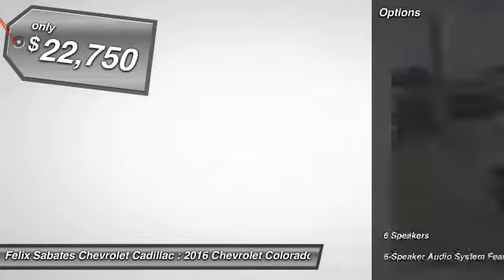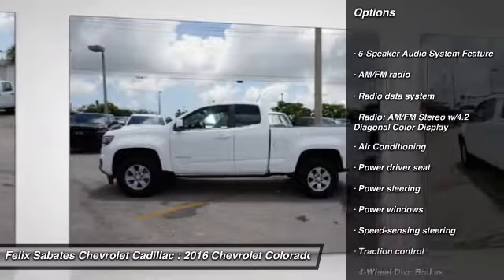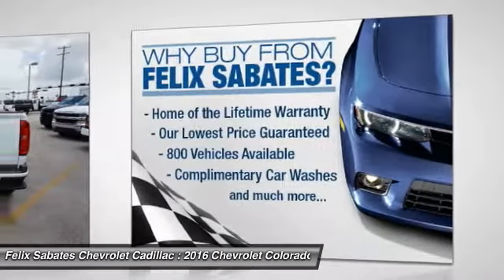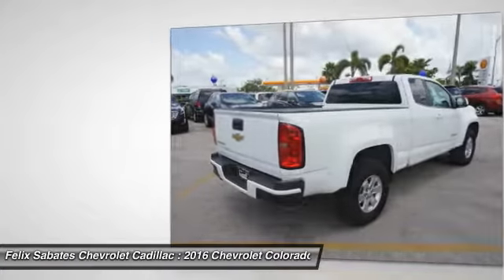Here are some of this vehicle's great options: traction control, dual airbags, power steering, air conditioning, front four-wheel disc brakes, trip computer, electronic stability control, power windows, tachometer, power driver seat. Wouldn't you look great in this vehicle?